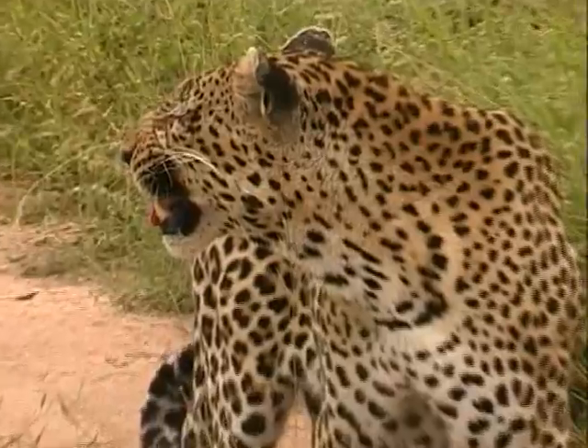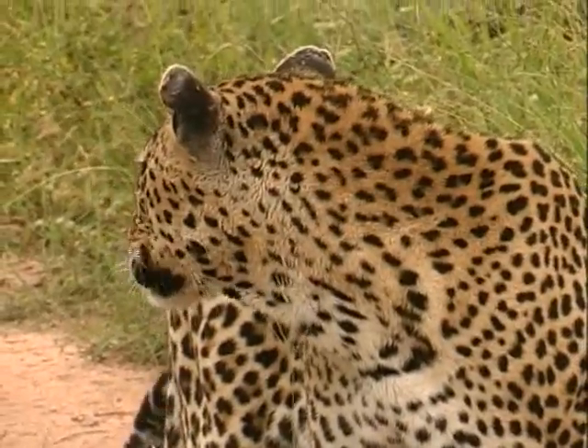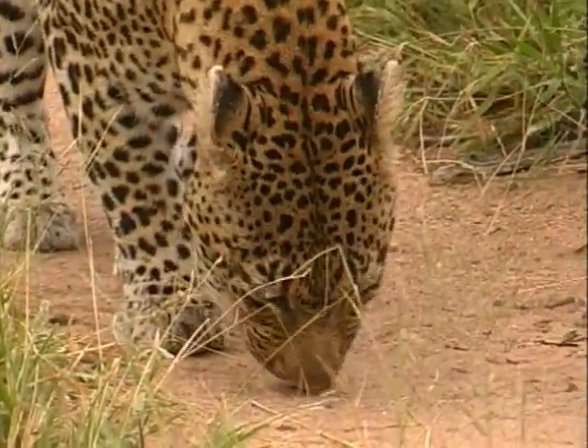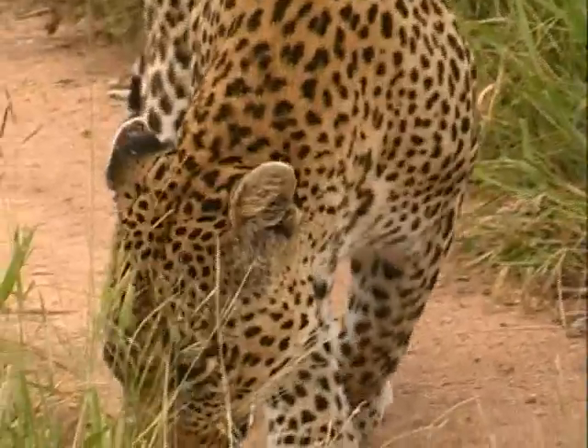By pulling his face like this, he is making a flehmen, which means he is activating the Jacobson's organ situated in the top of his mouth to test the female's urine and to determine if she is ready for mating.